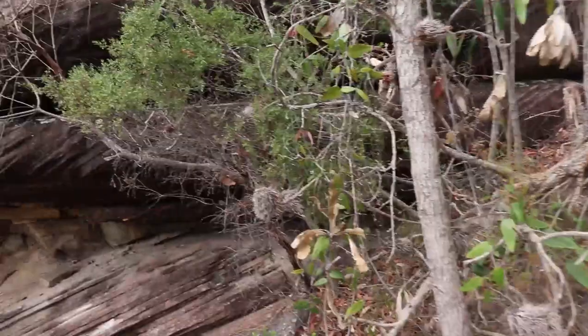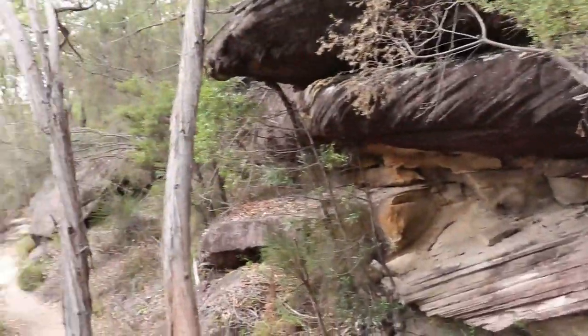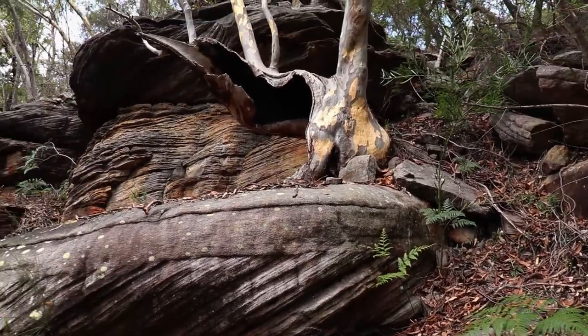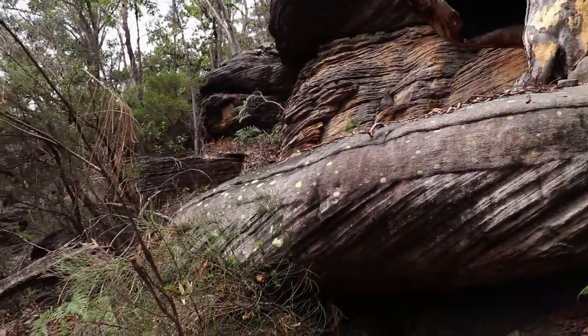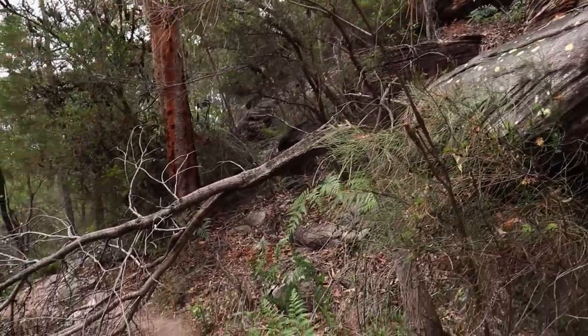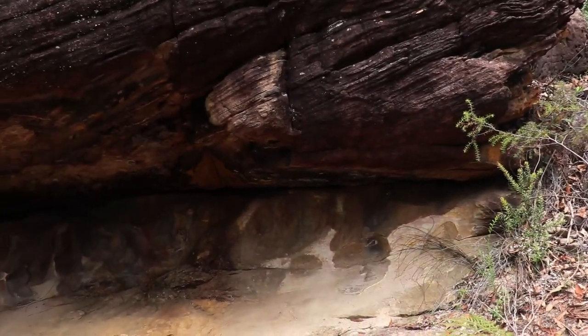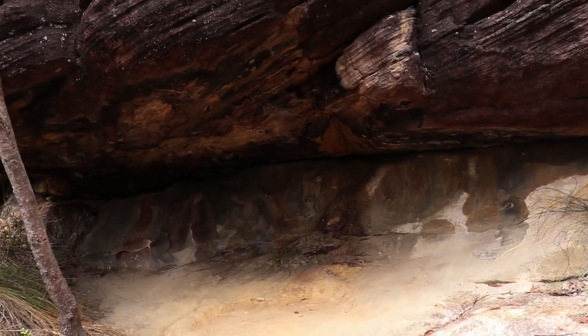Here's a rock outcrop with a bit of an overhang. Here's another rock outcrop and a tree to Daconda. This section of the track has a number of these rock overhangs.